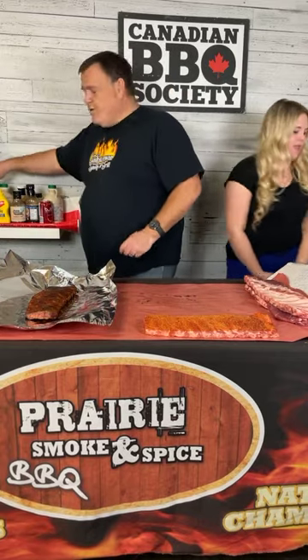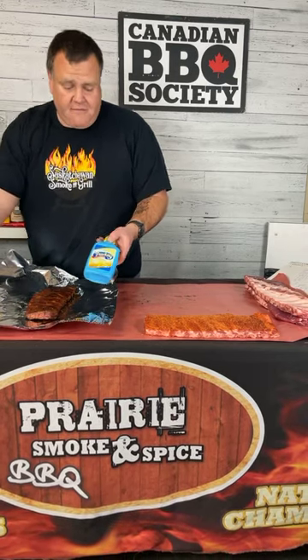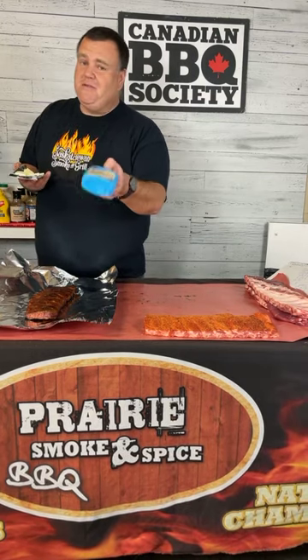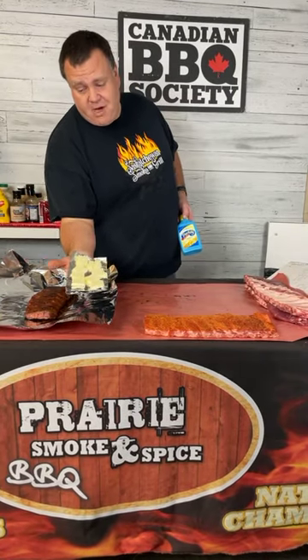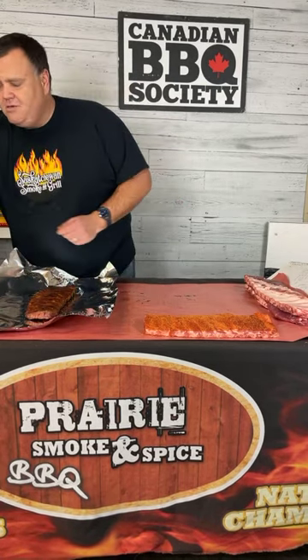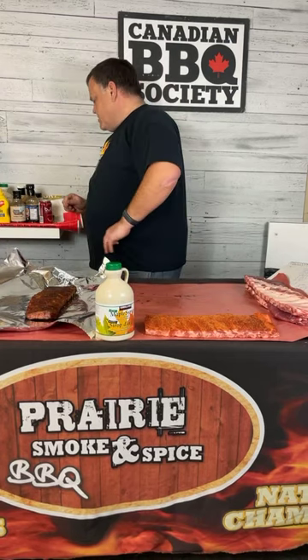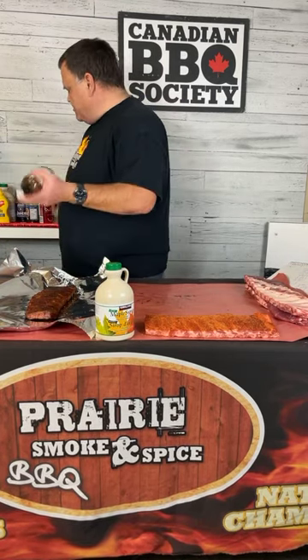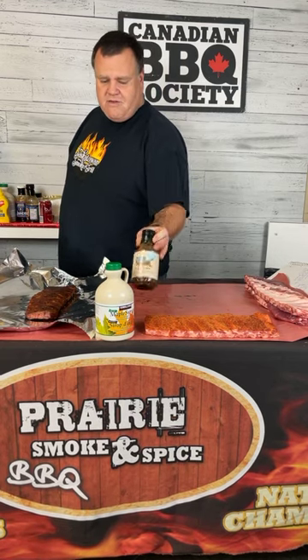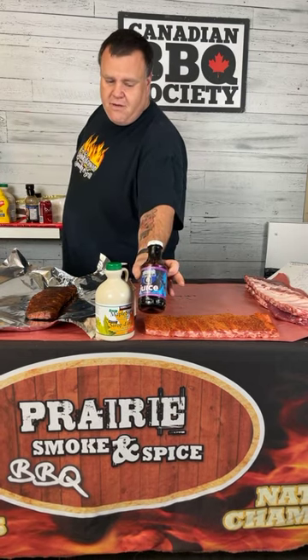Three components are going into this foil. Number one, fat — either squeeze Parkay margarine or butter, either is a good option. Number two, your sugar component — brown sugar is common, and I do enjoy maple syrup. Number three, a liquid ingredient. I like Smoke on Wheels pork marinade, which has a soy and pineapple tropical component. Another one I've used is Sweet Smoke Q pork juice out of Florida. Cherry bubbly is another option I've tried — subtle cherry flavor that adds a little liquid.